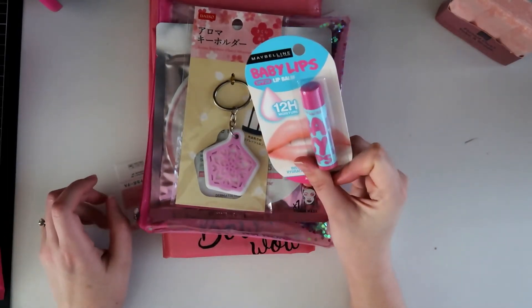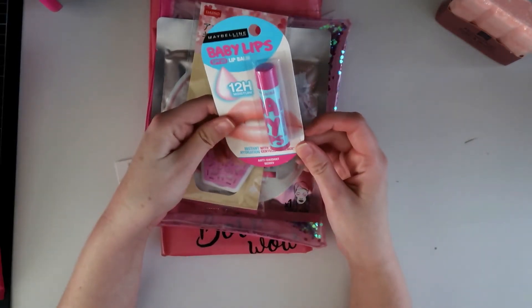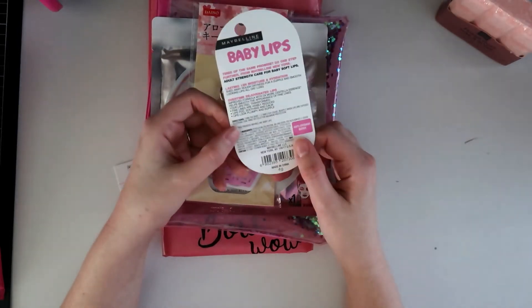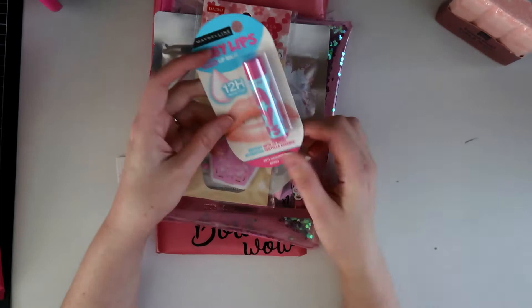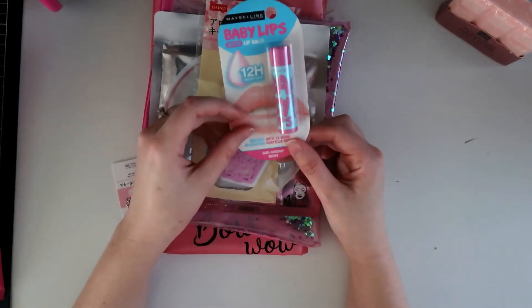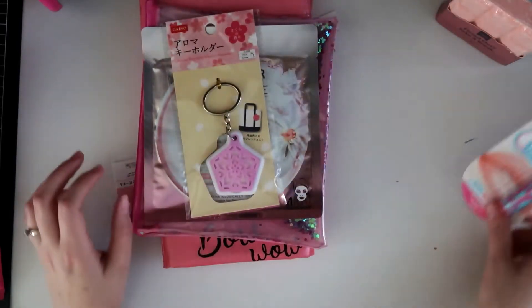Okay, then we have a Maybelline Baby Lips lip balm, this is in the color Antioxidant Berry. I guess the contents can vary slightly, but these are a really nice lip balm — they're nice and moisturizing, they give your lips a bit of a tint, and they have sunscreen in them, which is important. I like these, so I'm happy to have that.